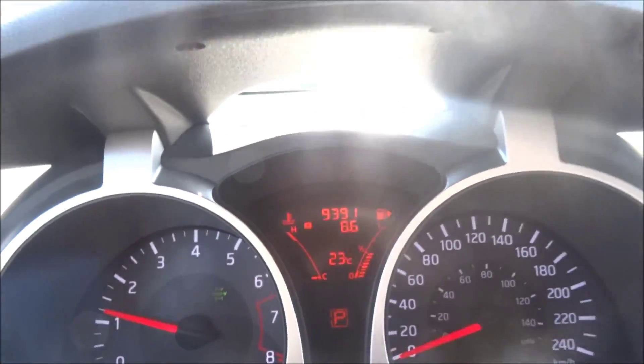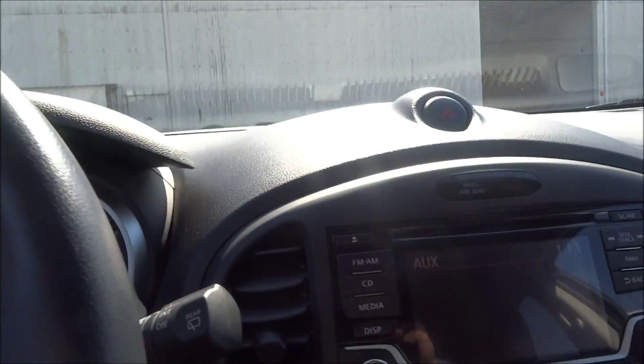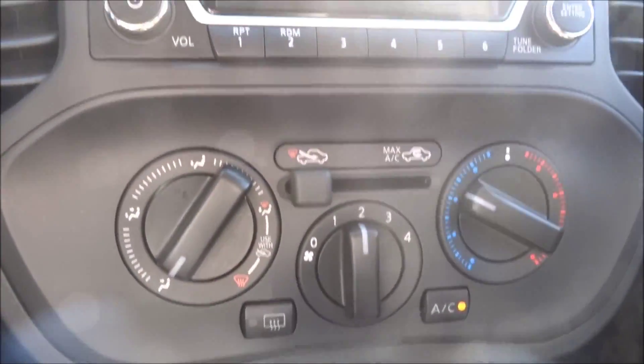As you can see, just 9,000 kilometers on it. Someone's already hit the depreciation, but that's good news for you — you can save some money.